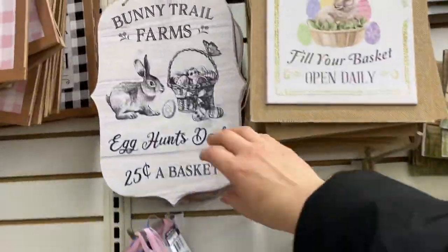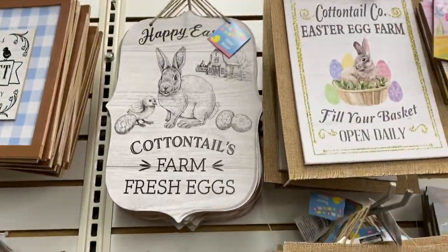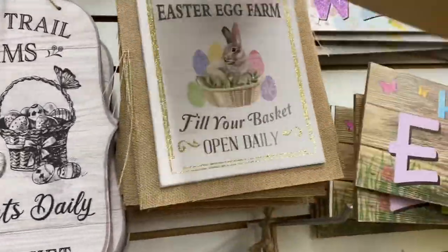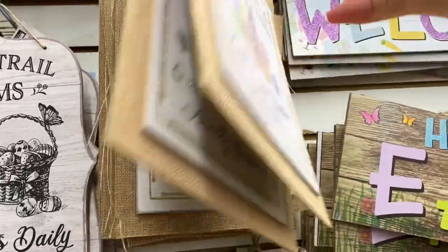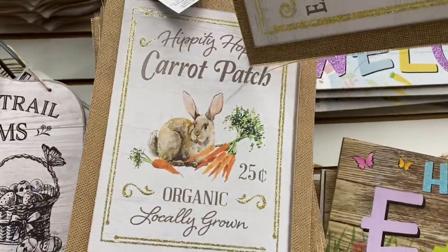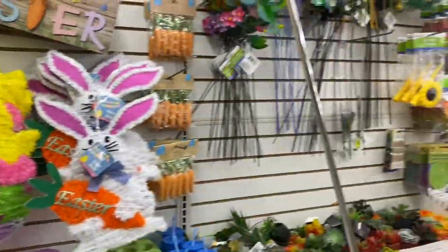I really like these black and white signs as well, I'm just not a fan of the cutout. I wish they were almost on like a rectangular board like this one. These are really cute — super cute. Oh, I love this one, I'm going to have to grab that one. I'm going to take it down. So cute.